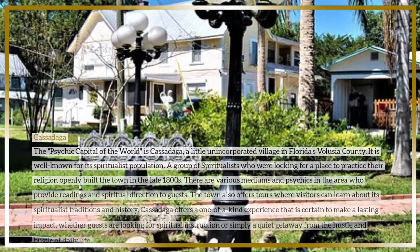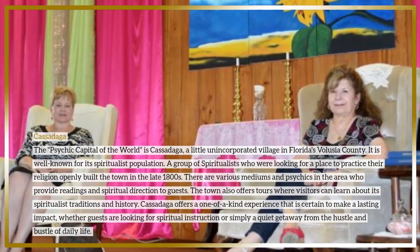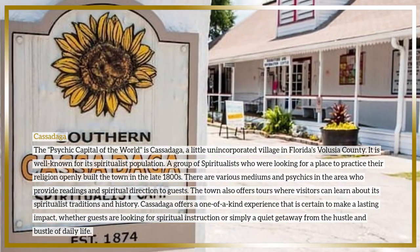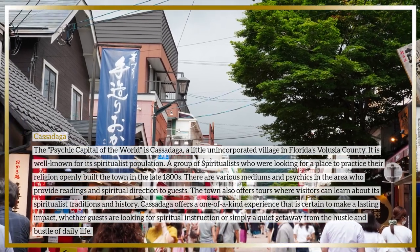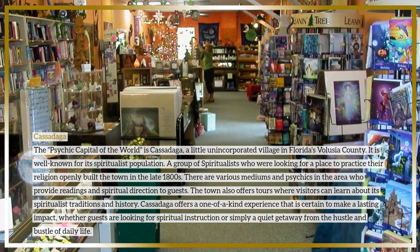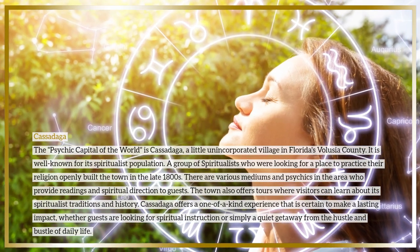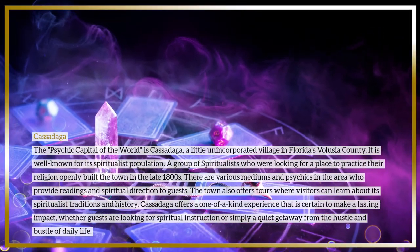Cassadaga is a little unincorporated village in Florida's Volusia County, known as the psychic capital of the world. It is well known for its spiritualist population — a group of spiritualists who built the town in the late 1800s to practice their religion openly. There are various mediums and psychics in the area who provide readings and spiritual direction to guests. The town also offers tours where visitors can learn about its spiritualist traditions and history.